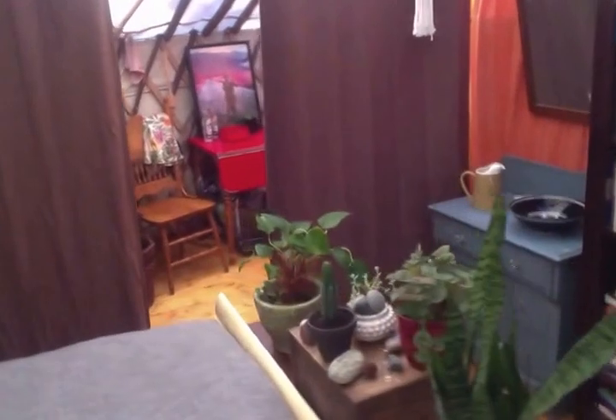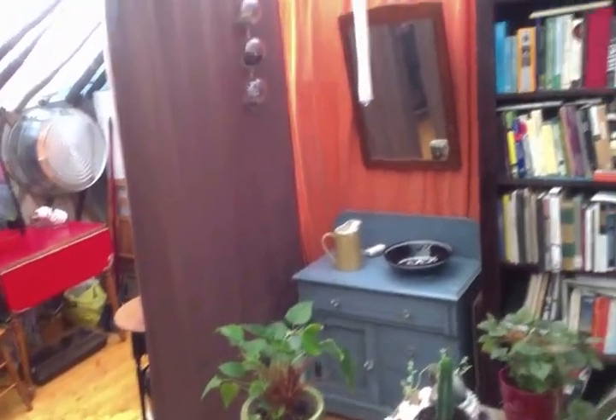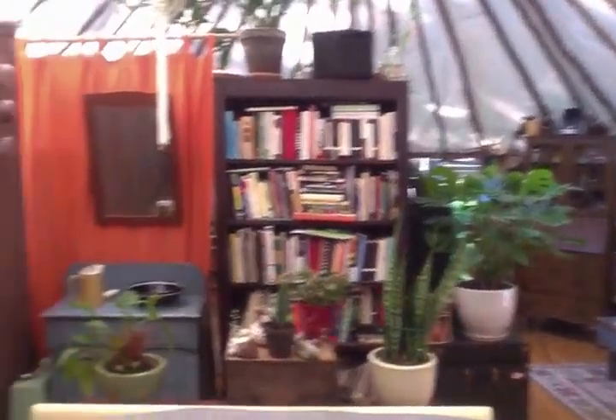Next to the bookcase is like our little — we call it our bathroom — but it's just to wash up and have a mirror. And then this is the view from the bed, so to speak, so you get a view of the living room.